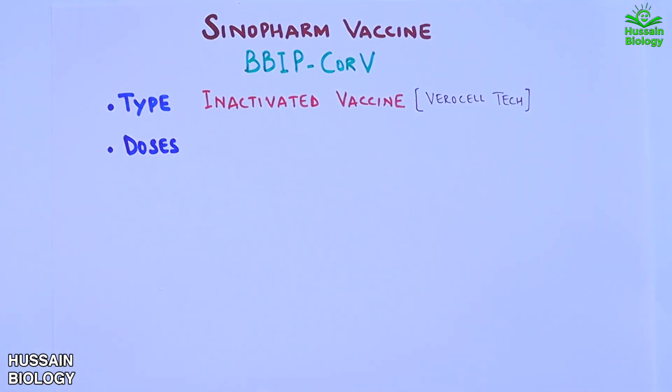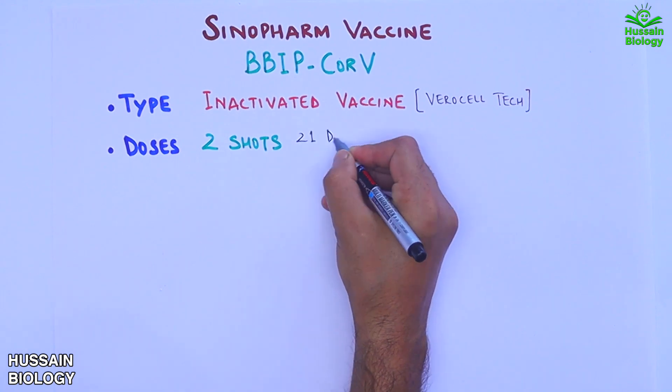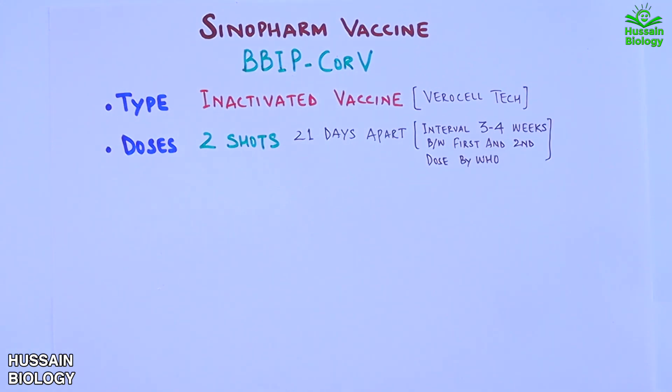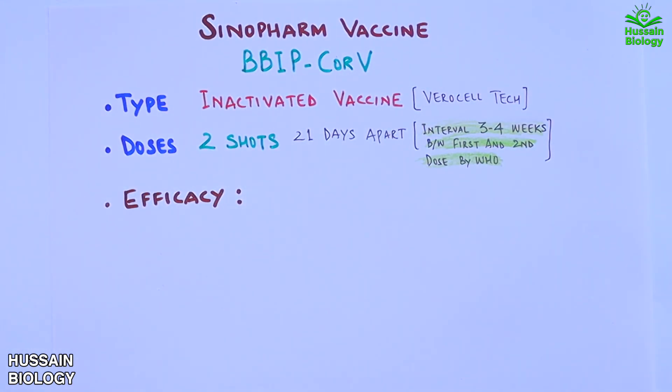For dosing, two shots of the Sinopharm vaccine must be administered 21 days apart, though the WHO has given an interval of three to four weeks between the two doses.